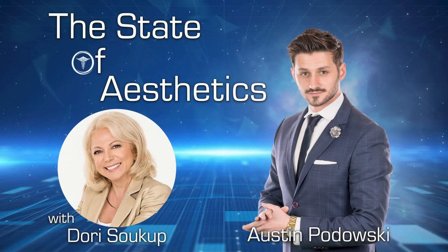Okay, let's kick it off. Thanks for tuning in to the State of Aesthetics podcast. I am your host, Austin Podolsky. Today we have Dori Sukup of Daytona Beach here with us. She's with a group called Inspiration Management — a fantastic resource for anyone in the aesthetic space, whether you're an entrepreneur or you've been in this space for some time. Dori, thank you so much for being my guest today.